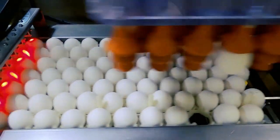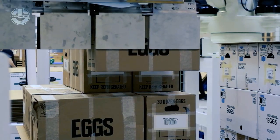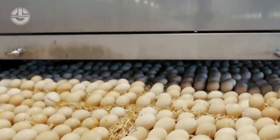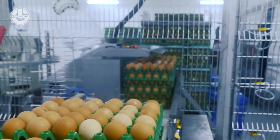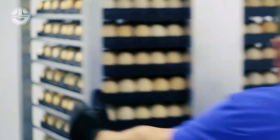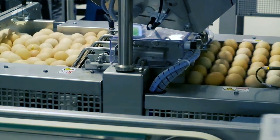First, let's explore the remarkable egg harvesting process made possible by modern farm technologies. Here are the steps involved.